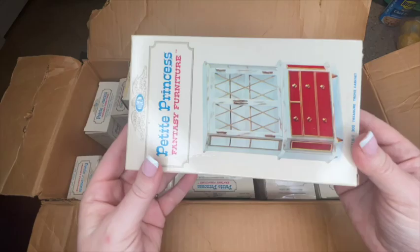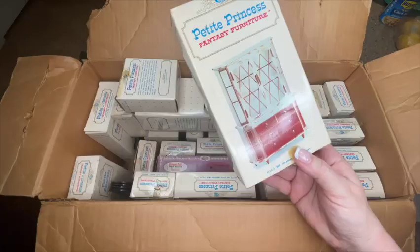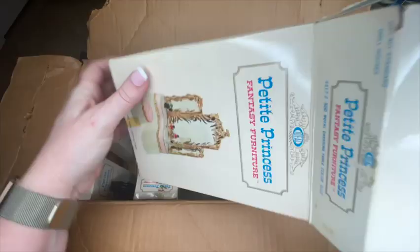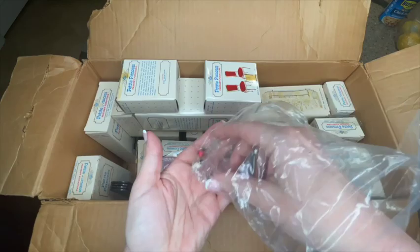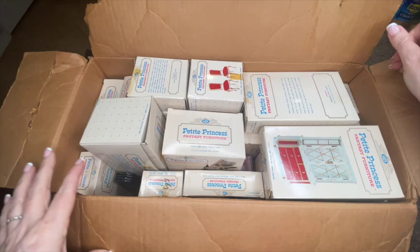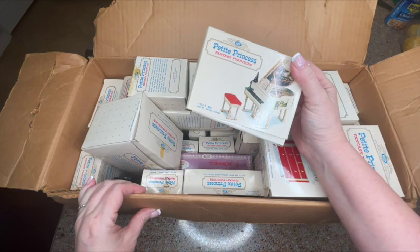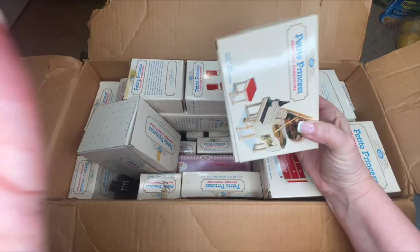What's really special about this Petite Princess lot is that it was a donation from a friend of my family. They asked if I would take the items, keep what I want as a collector, and then make sure the rest got into the hands of other collectors. I thought that was really cool. I am keeping some of the rarer items — I'll post those on my Facebook page and the community page — but today we're going through the main lot.